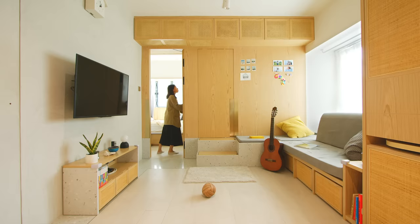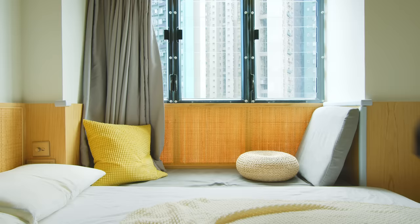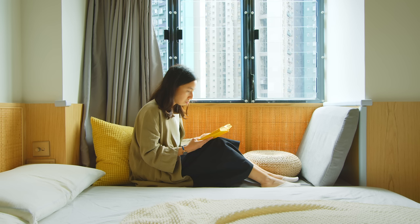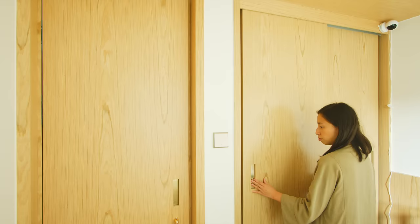The doors and walls are made of the same material — wood veneer — for a seamless look. In the master bedroom, we have a platform bed with storage underneath. We added rattan at the bay window to create a cosy zone where parents can read and kids can play. There is also a full-height wardrobe clad in the same wood veneer, ensuring a unified design throughout.